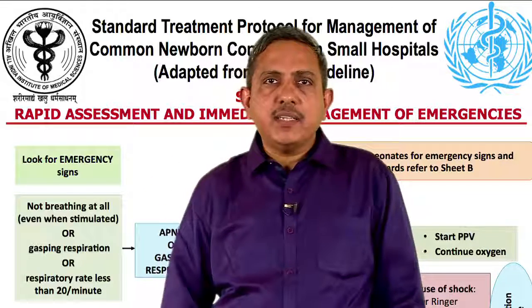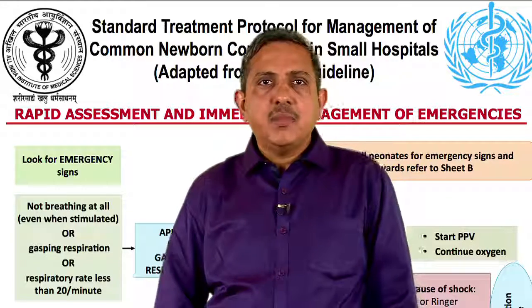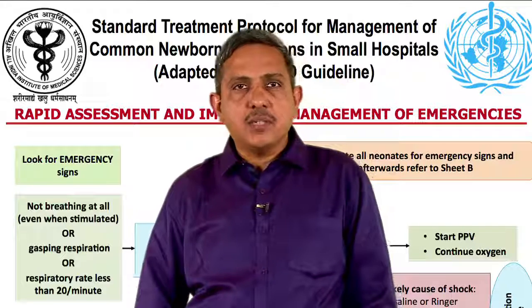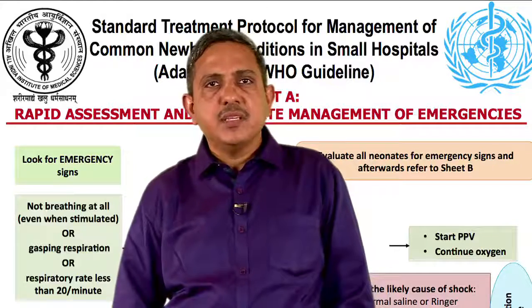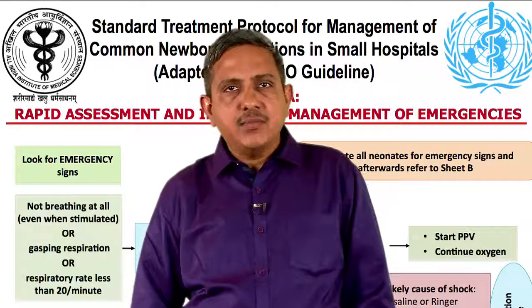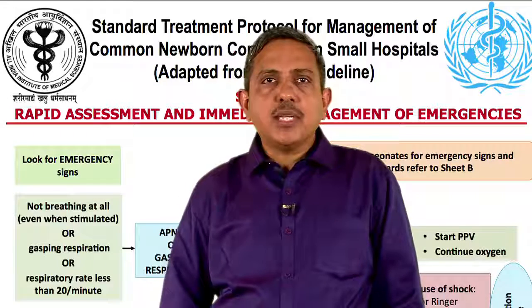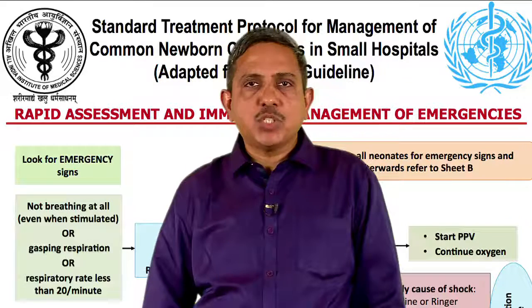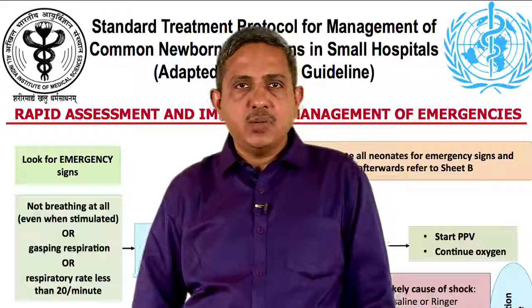The site of the facility where a neonate is first brought to the hospital, such as an emergency area or the reception and the resuscitation corner in the casualty, should be the triaging area. All the staff involved should be trained in the triaging process. The most experienced doctor present who is trained in neonatal care should undertake the responsibility of emergency treatment and management of such a neonate.